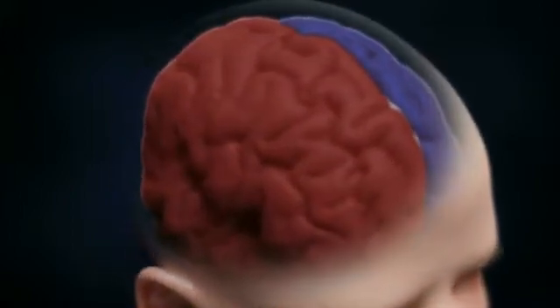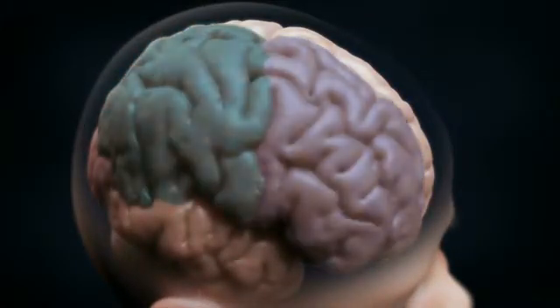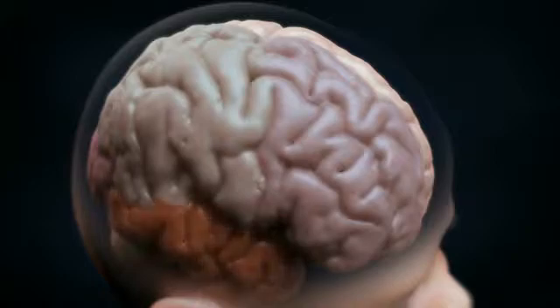Each hemisphere of the cerebrum is divided into four sections called lobes. These lobes are known as the frontal, parietal, occipital, and temporal lobes.